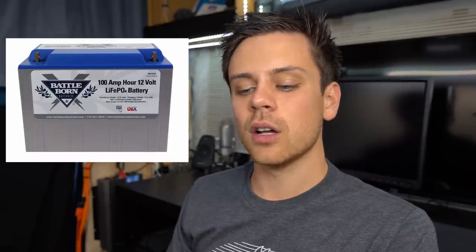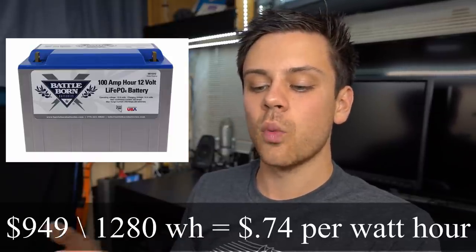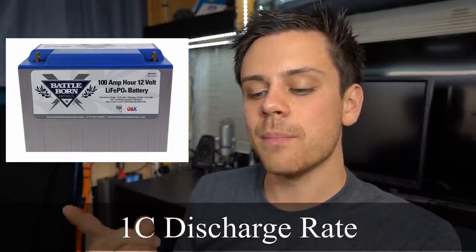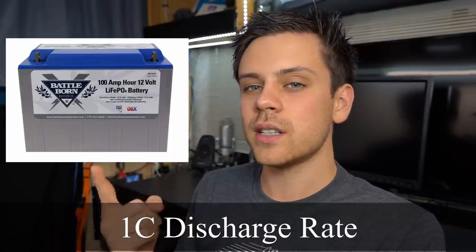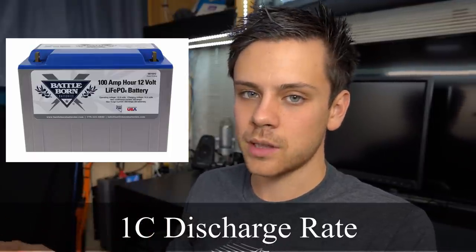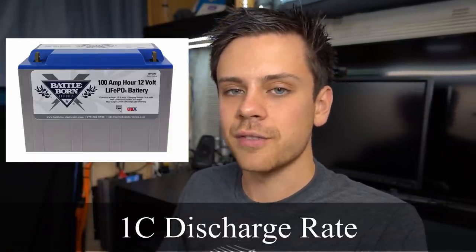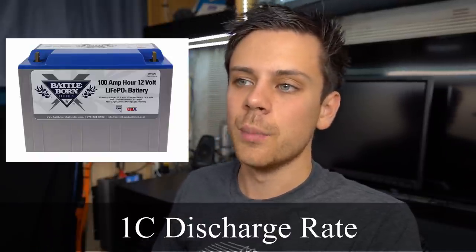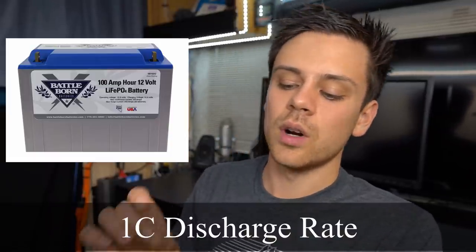The Battleborn 100 amp-hour battery is $949 and you get 1,280 watt-hours. If you calculate the price per watt-hour, it's 74 cents. The highest discharge rate is 1C, which means if you have a 100 amp-hour battery at 12 volts and discharge at a 1C rate, you can do 100 amps continuous. You could also have a surge of 150 to 200 amps and the Battleborn can handle it, but not for very long. For continuous use it can handle 100 amps — that's the 1C discharge rating.